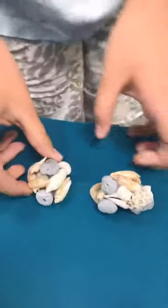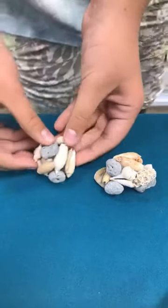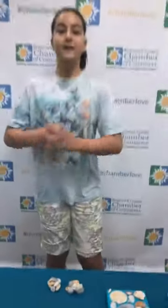Finally, we have shell clusters. These are just clusters of all the shells that we found on all the different beaches. Thank you for watching. Please come to my booth at the Kids Expo on Saturday, August 25th in Calabash. I'll see you there.